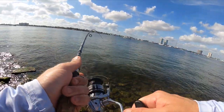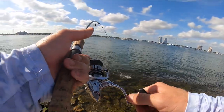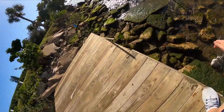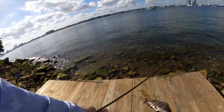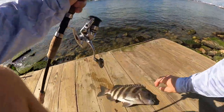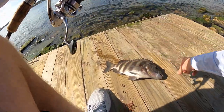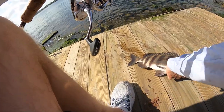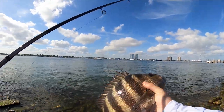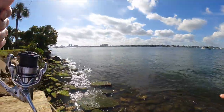There he is - it's a monster. Not a real monster, but a good one. Look at that - hook in the corner of the mouth, perfect. Just a little hook the size of this fish, the size of my hand. Beautiful - look at those colours. What a beast. Thanks buddy. There he goes.